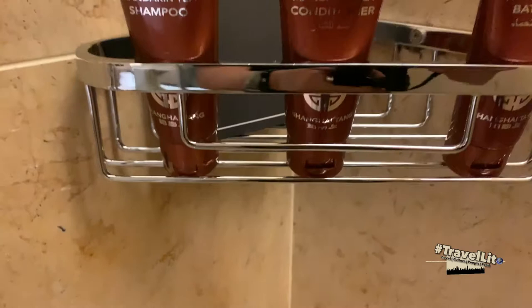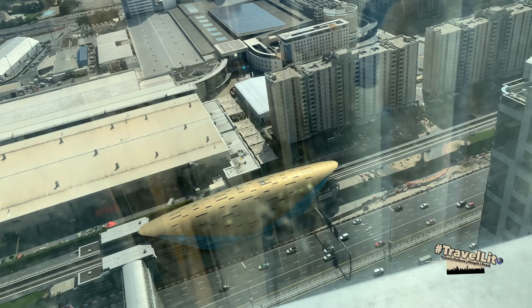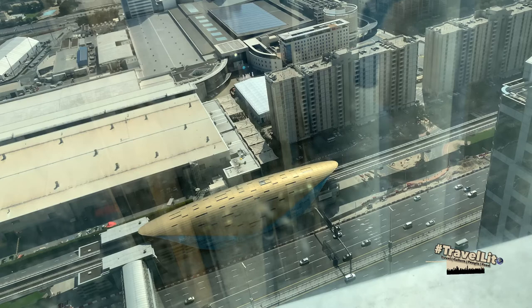Both rooms are facing Sheikh Zayed Road. What we are seeing right now is the World Trade Center and the World Trade Center metro station. So if you are looking for a luxury hotel next to the exhibition center and the metro station that links to all major stations in Dubai, then Conrad Dubai is an ideal place for you to consider.